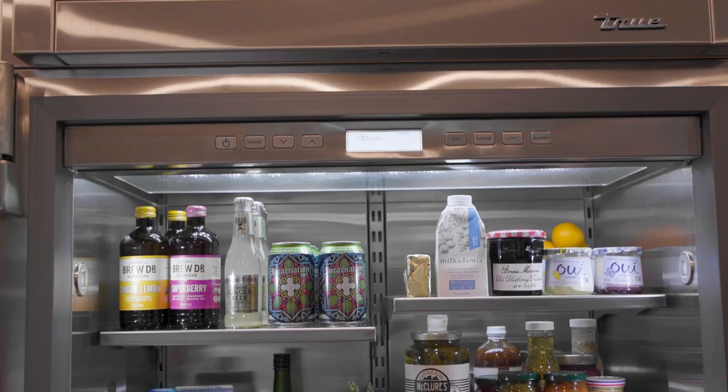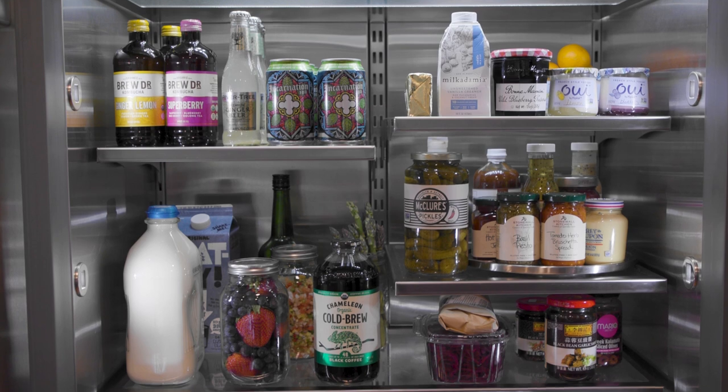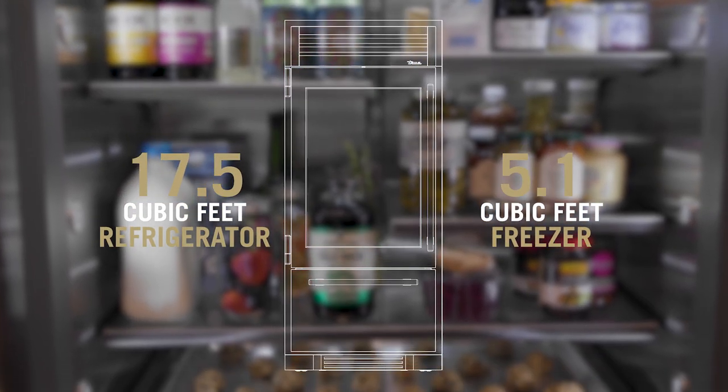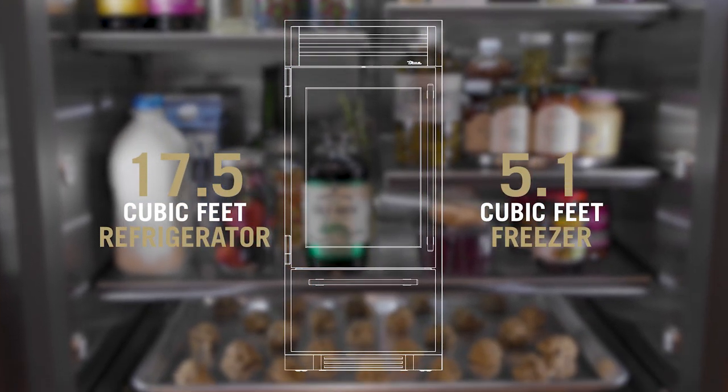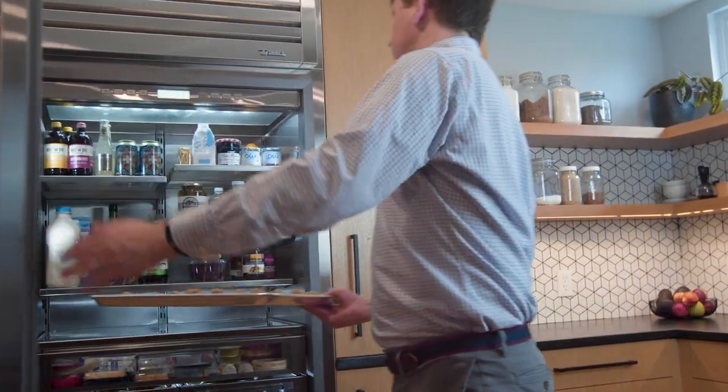As we open the door, you'll feel the sturdiness of the unit and immediately take in the enormous capacity. With over 22 and a half cubic feet of space, this 36-inch refrigerator will be the pride of your kitchen, and it fits a full commercial sheet pan.